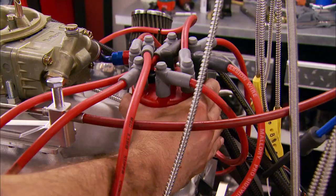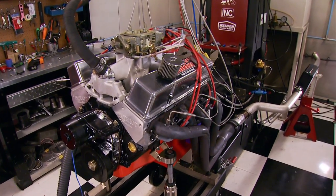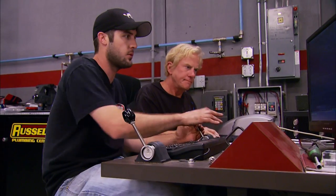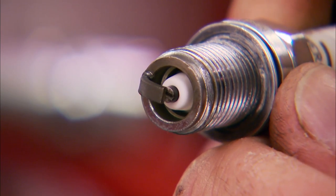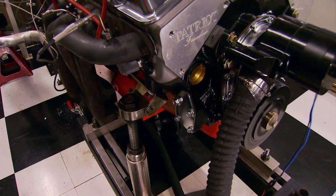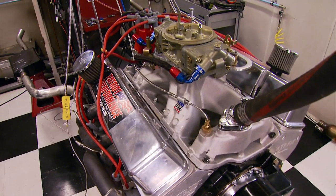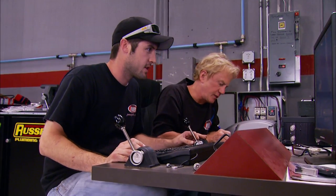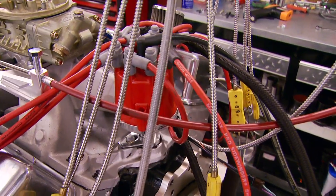First dyno pull: 591 horsepower and 560 foot-pounds of torque — and that's just with 33 degrees of timing. We push it up to 39 degrees and get 588 — it didn't like the extra timing. We shut it down and read a plug. The ground strap shows discoloration toward the inside, indicating we're a little too far advanced. We take out a couple of degrees and it goes to 602 horsepower — getting closer to that sweet spot.